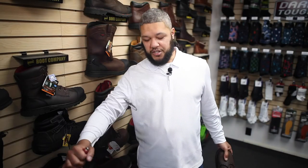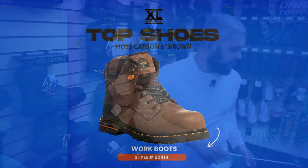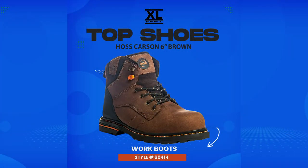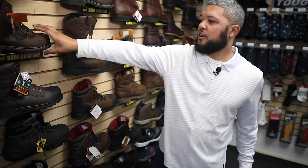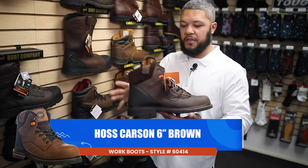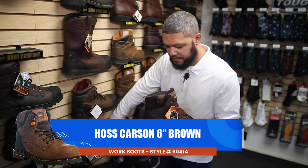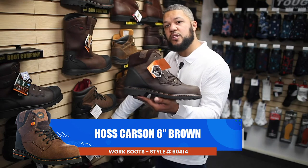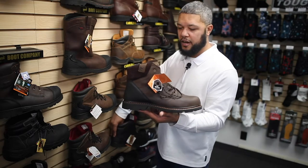I've been debating branding myself with Haas' logo because it's that good of a boot. From the Avenger, we're going to go to the Carson. The Carson is made by a company called Haas Boots. The irony is that this is slowly becoming our new best-selling boot, the Carson by Haas Boots.